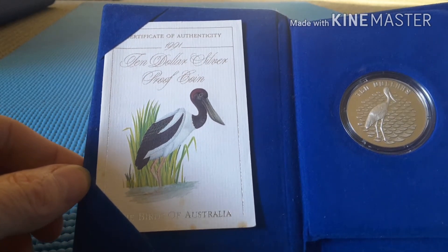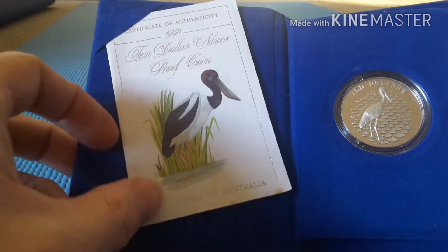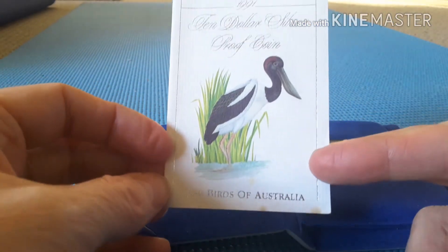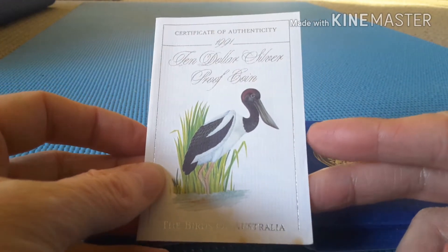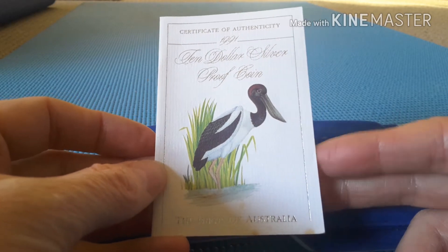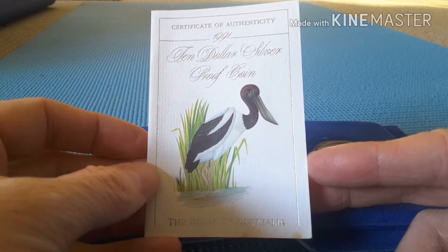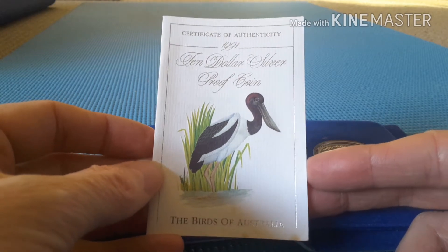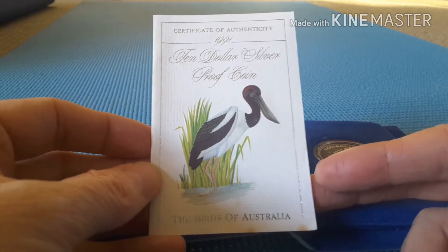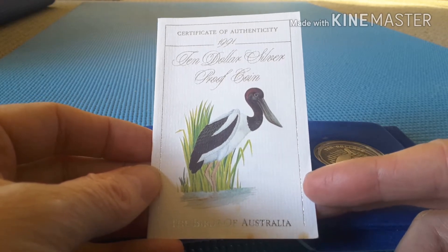It's good to support other people who make videos. Here is the booklet — Birds of Australia — and this is the Jabiru. It looks like a type of ibis or stork, and it's native to Australia.